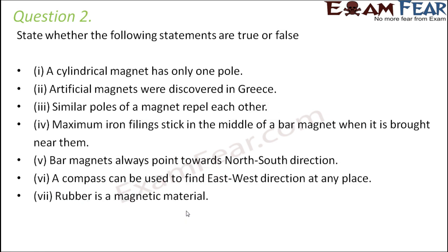Question number two: State whether the following statements are true or false. A cylindrical magnet has only one pole — that is false, because every magnet has two poles. Artificial magnets were discovered in Greece — that is also false, because in Greece the first natural magnets were discovered, in a place called Magnesia. There is also the story of Shepherd Magnus, which also happened in Greece. So natural magnets were discovered in Greece, not artificial ones.